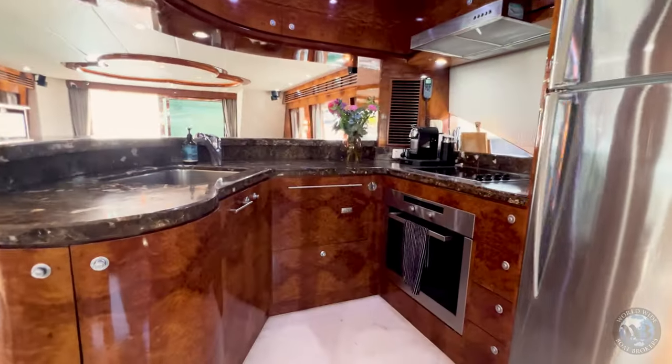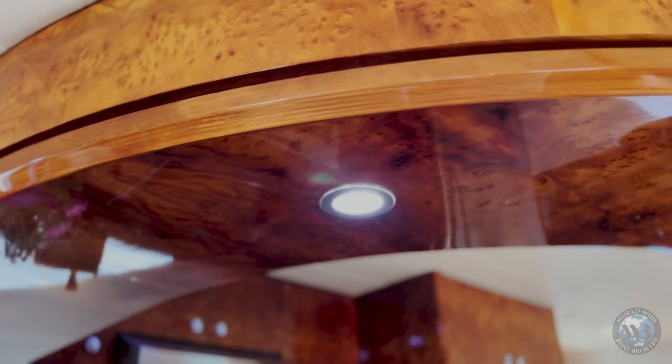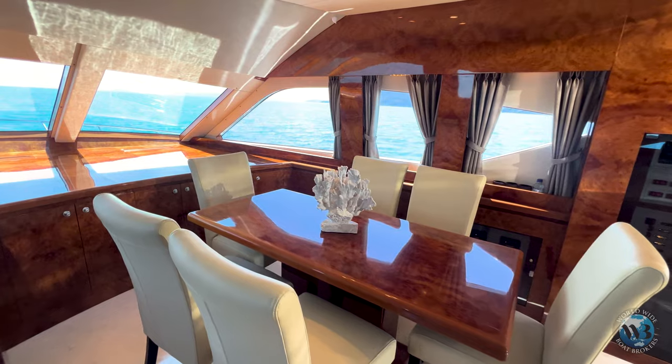The galley I designed — being a chef myself by trade — I wanted the kitchen big enough to cater for up to 10 people at a time.